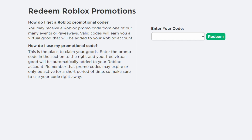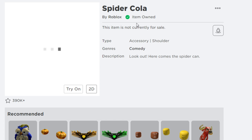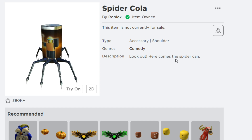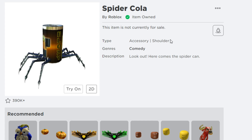The next Roblox promo code is 'SPIDER POLARIS.' Make sure you type in the correct spelling. This is one of the still-working promo codes on Roblox in 2022. Hit redeem — the promo code is successfully redeemed! This gives you the free item called the Spider Collar, by Roblox, available in your inventory as a free accessory. The description says 'Look out, here comes the Spider Candy series.' Enter promo code 'SPIDER COLLAR' in the promo code section to get it added to your inventory.